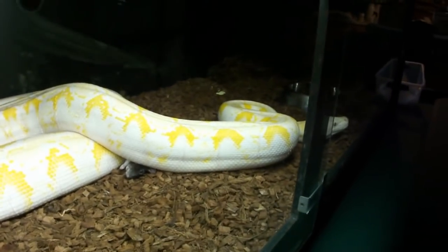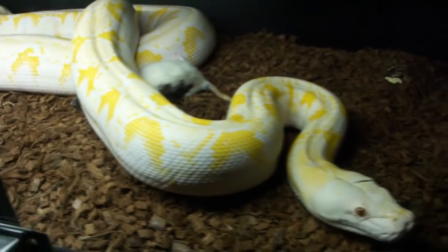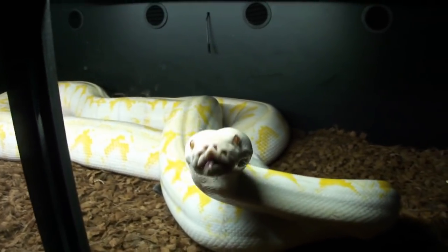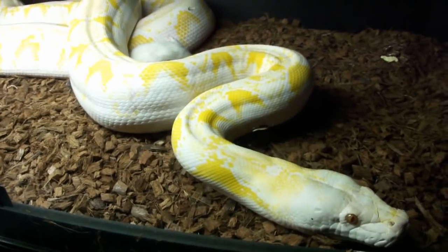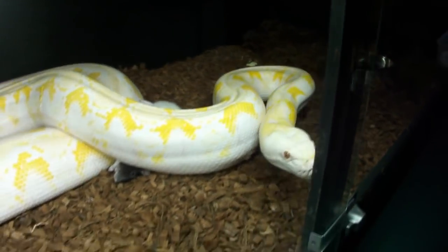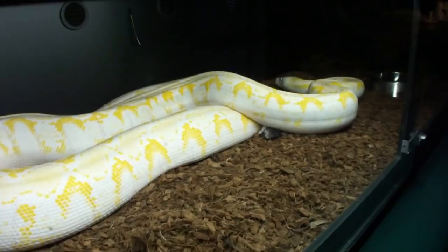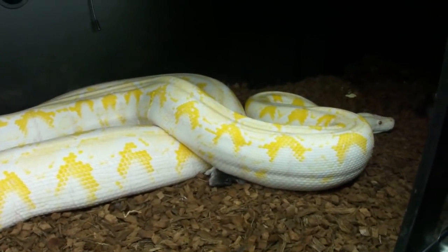She needs to come down here a little bit. I'm going to lock this glass — it's a good thing this glass is thick; it has to stand up to a big old retic smashing against it. She was really hitting it hard. I'm surprised she didn't mess up her face. She needs to come down this way — that's pretty interesting.